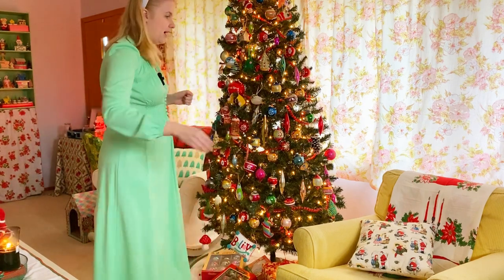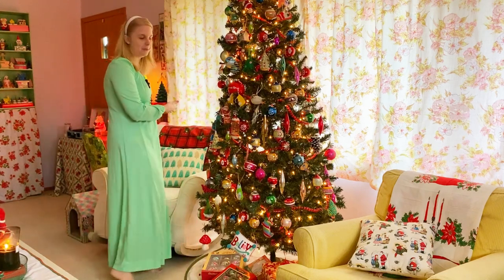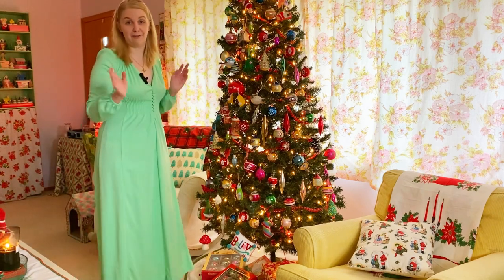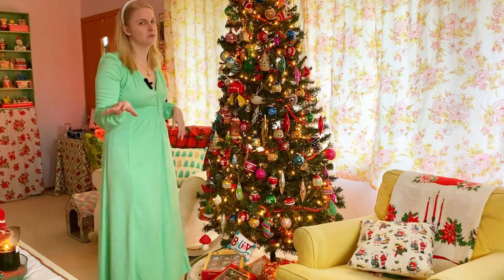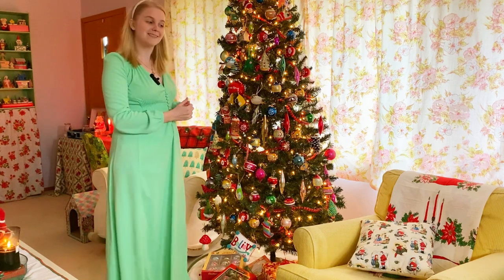I also have some vintage tablecloths on here — I use those as like blankets, though I don't actually use them as tablecloths. I love vintage Christmas tablecloths. They're so versatile. I use them for curtains and for the backs of chairs — basically everything except actually using them as a tablecloth. I'll link to some vintage Christmas tablecloths if you'd like some.